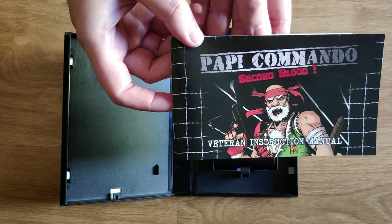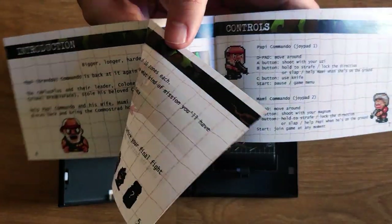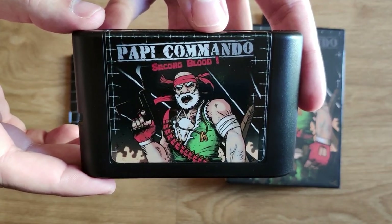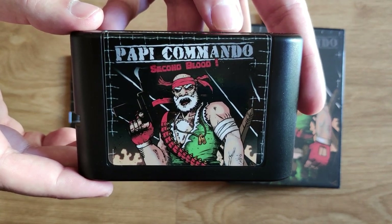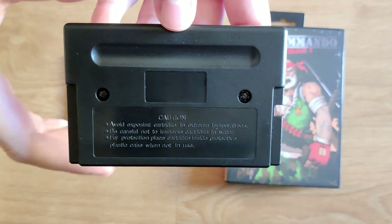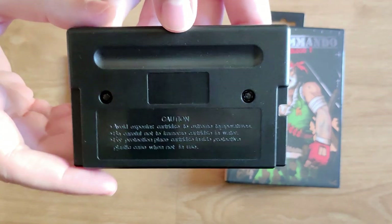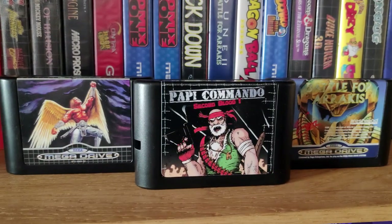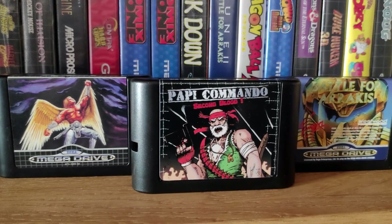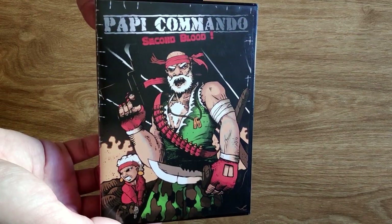Inside, we find the cartridge and the European horizontal style manual. The manual is quite nice, printed on high-quality paper and featuring a lot of in-game sprites and gameplay descriptions. The cartridge is modeled after an original Mega Drive cart, except for the familiar notch on the side, which ensures compatibility across all Sega Genesis or Mega Drive models. The back of the cartridge is incredibly similar to the real thing — all that's missing is the Sega logo, which they cannot include for legal reasons.